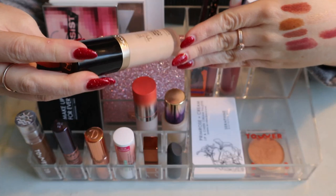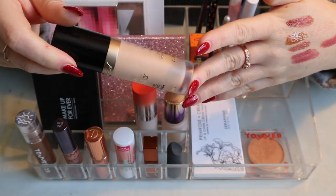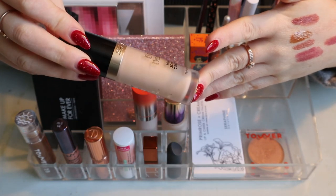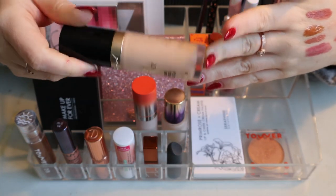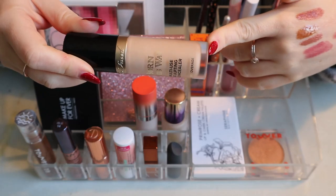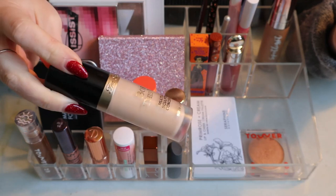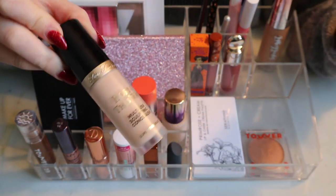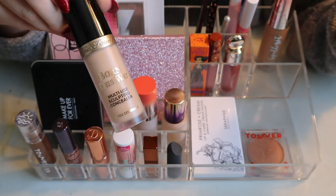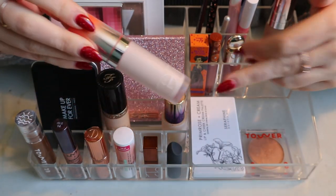I'm also keeping my Too Faced Born This Way Multi-Use Sculpting Concealer. I love this. It's not a great shade for under-eye — the shade Pearl is a bit darker — so I've been using it as a spot concealer for the face, but I really like it.